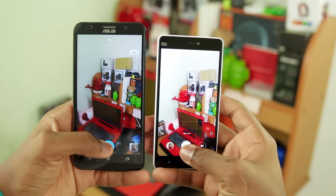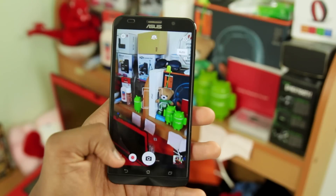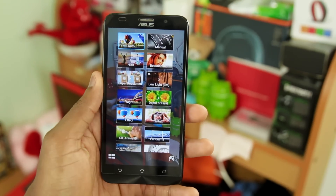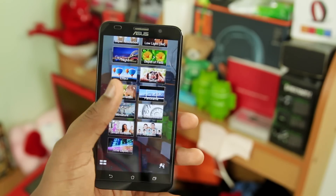Along with media consumption is media creation. One of the most important things in our phones these days is the camera. When I did the camera test between both of them, there was not that much difference I could notice. Both were quite capable shooters, but I would say the Mi 4i takes the edge. The colors come out much more saturated, the sharpness is a tad bit sharper, and for me personally I would go with the Mi 4i. The Mi 4i wins the camera.